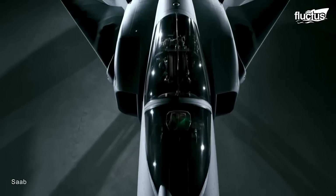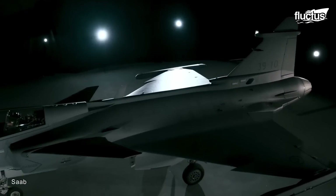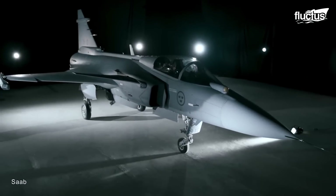The outcome of these efforts was the JAS-39 Gripen, a delta wing and canard configuration aircraft which looked like something out of a science fiction movie.